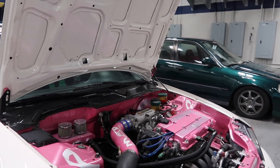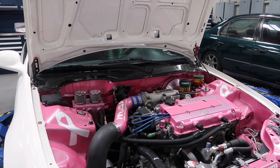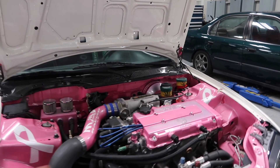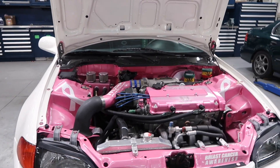Let's jump right into the engine because we had to open it and look at this engine bay that you painted. You have cancer awareness all over the engine bay. Correct. And if you want to get a little bit into the story, I'm all about it man - why the reason and why the paint job?